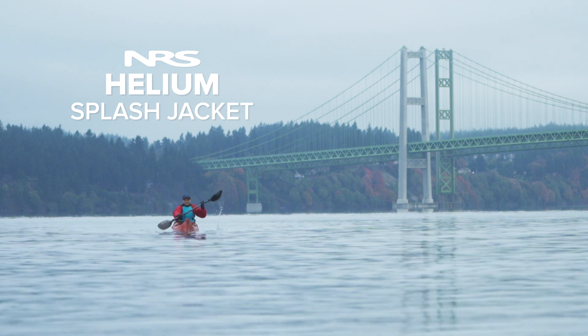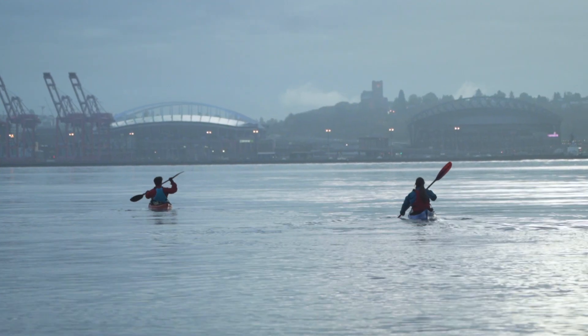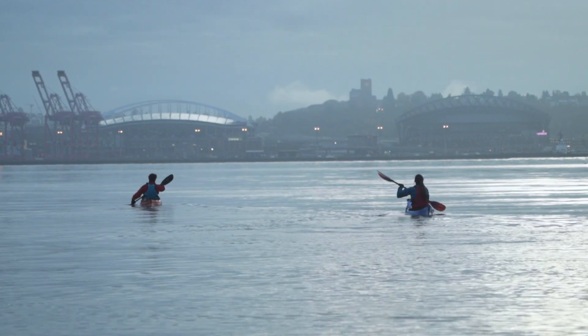Perfect for beginner paddlers looking to charge harder, the NRS Helium Jacket takes entry-level splash wear up a notch without breaking the bank, so you can take that extra cash, fill up the tank, and head to the water.